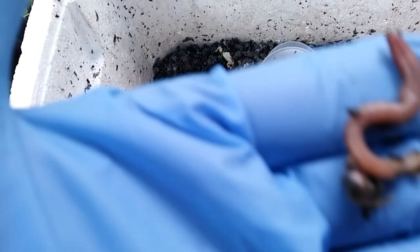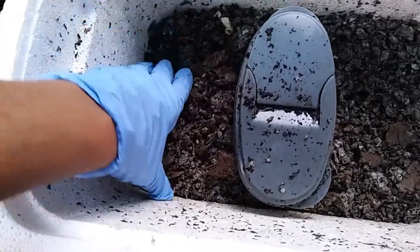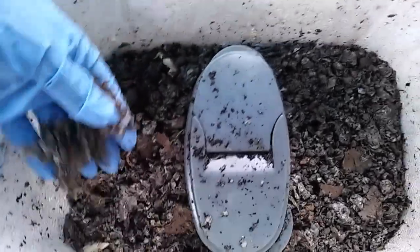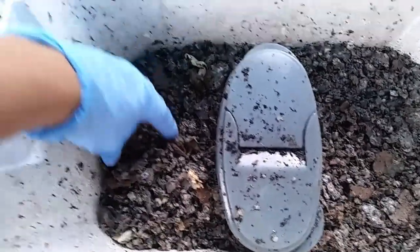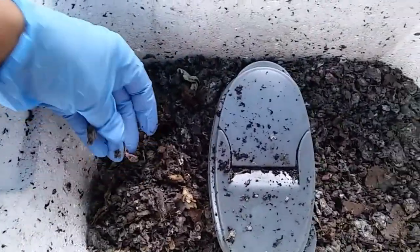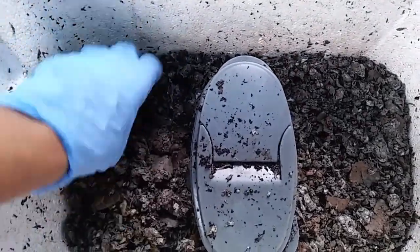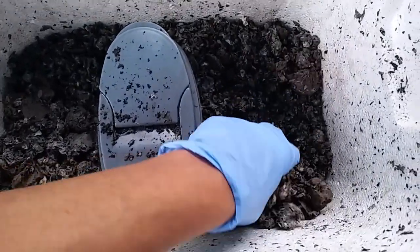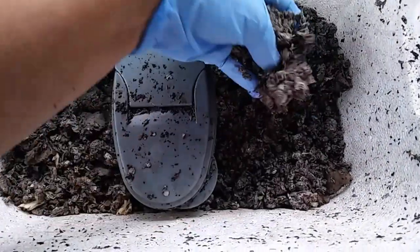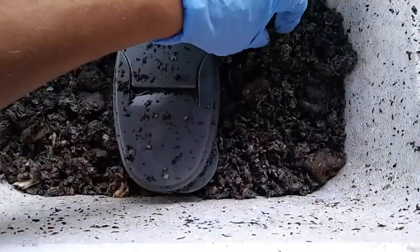That worm looks like it is... it's still alive. Do I have any mushrooms? The mushrooms were really close to the top. I'm really not seeing any of them. I'm really not seeing any of the mushrooms left. Let's look over here. They were right at the top and it doesn't look like they're in there. Okay, that's cool.